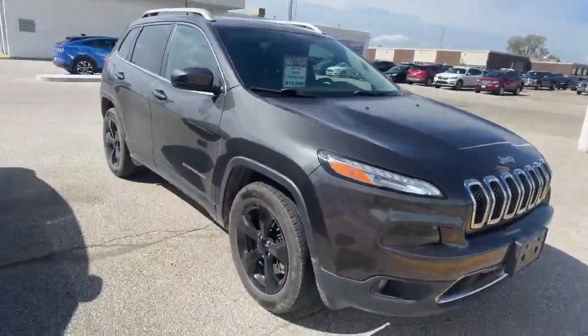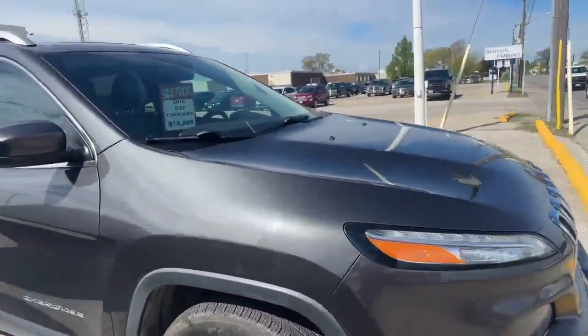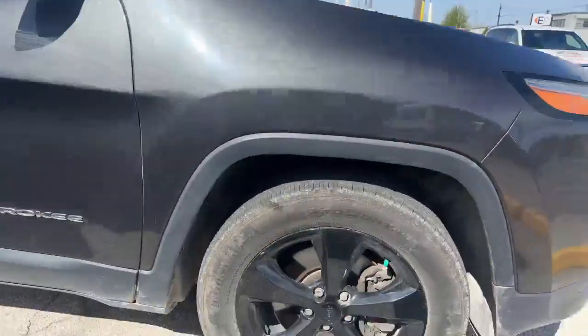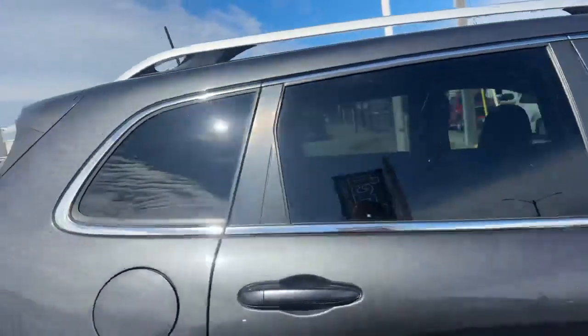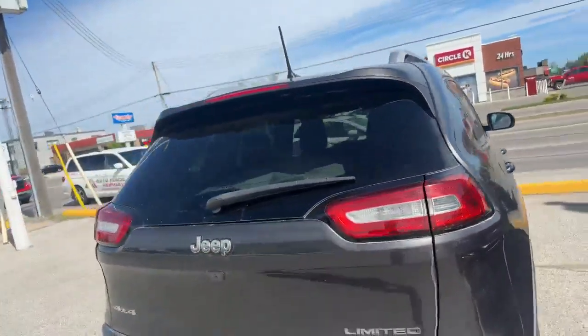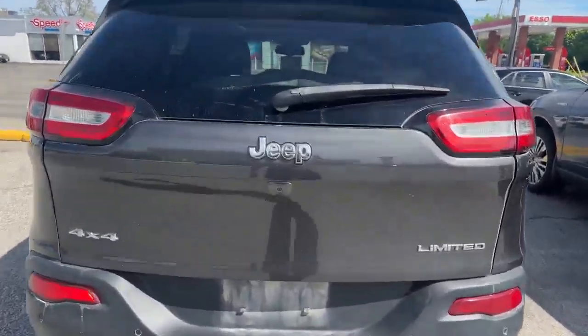So this is our beautiful 2016 Jeep Cherokee. Really nice condition — as you can see, that nice gray with those black rims really match and really stand out for this vehicle. This is one of my favorite ones that we got on the lot, just based off of pure what you get for the price. This is a Limited.